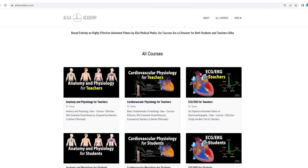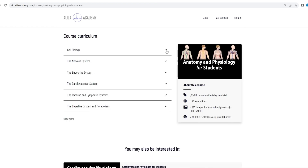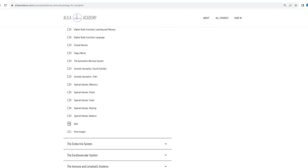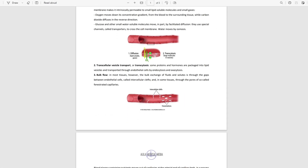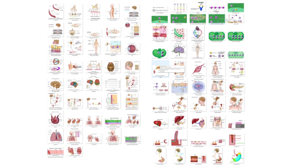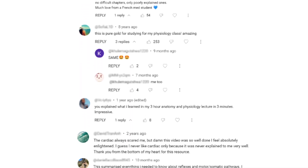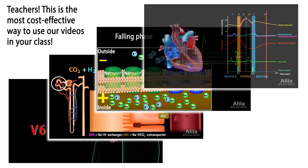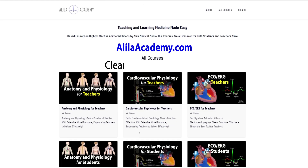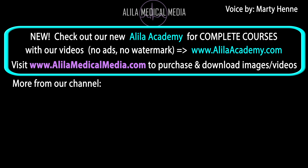Are you a fan of Alila Medical videos? If so, you will love the new Alila Academy. Based entirely on highly effective animated mini lectures, the courses are designed to follow a typical syllabus in each subject. Each topic is extensively illustrated and comes with quizzes to test your understanding, downloadable PDFs for quick review, and images for use in school projects or presentations. Alila Academy: clear, concise, and effective with extensive visual resources.